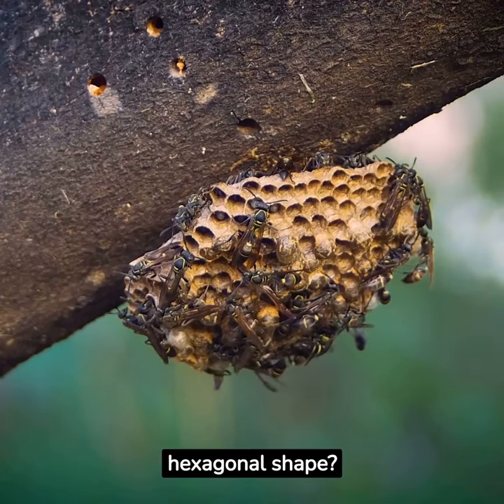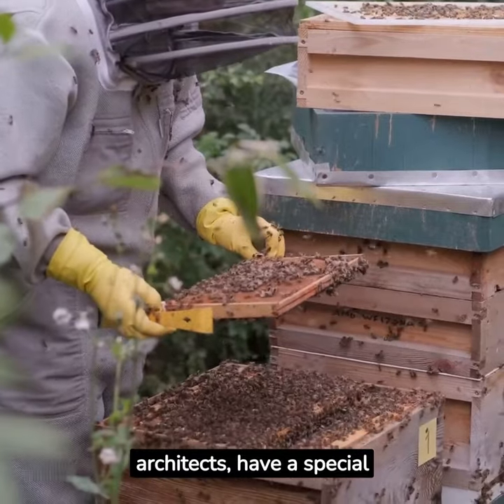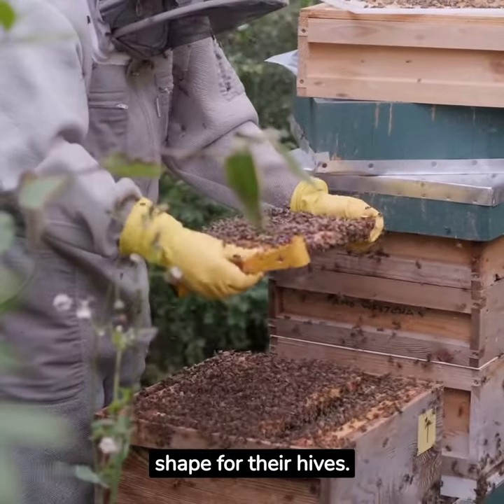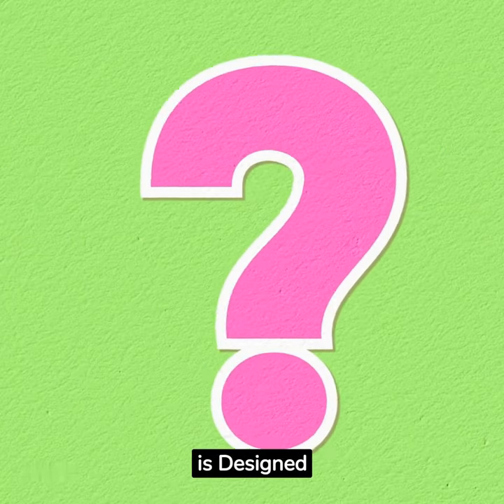Why did the bees choose the hexagonal shape? Bees, nature's skilled architects, have a special reason for choosing the hexagonal shape for their hives. It's not random, but it is designed.